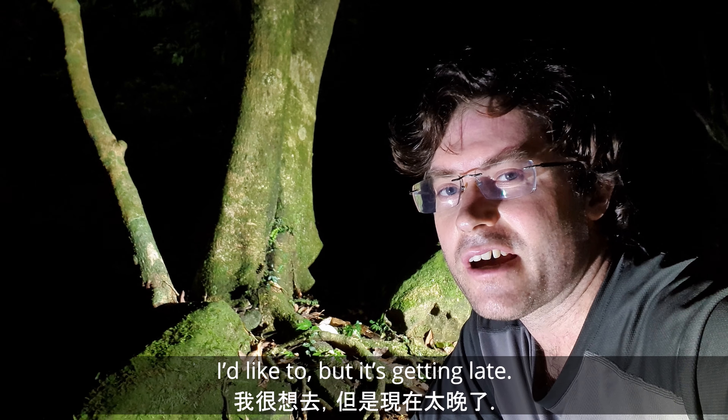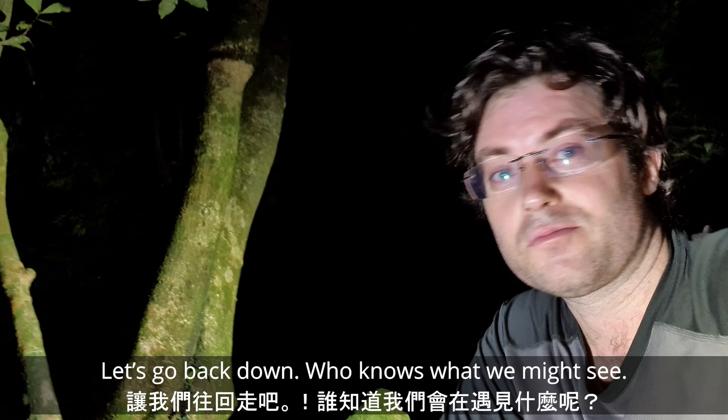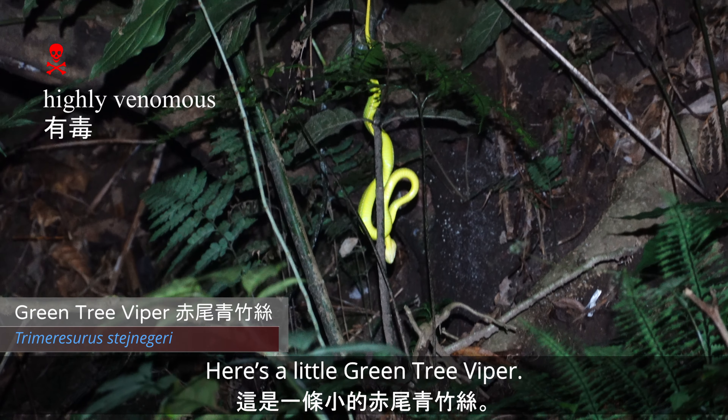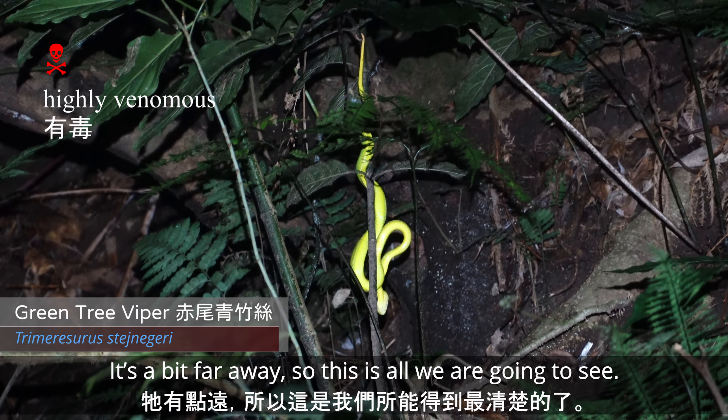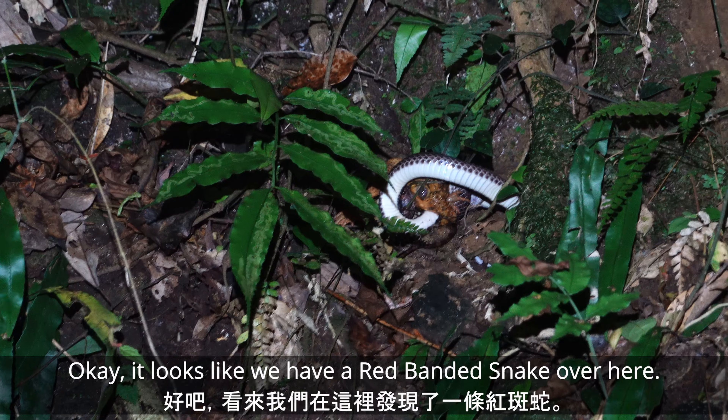Finding that coral snake — wow, that really spiced the night up. I'm not going to go any further; I'd like to but it's getting late, so I'd like to head back. Who knows what we'll see on the way down — probably nothing, but you never know.